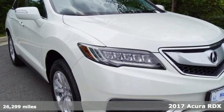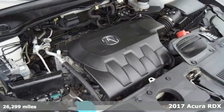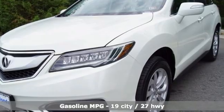Here's a 2017 Acura RDX. Acura has a legacy of innovation, a legacy that continues here. It's equipped for all your driving needs and wants.